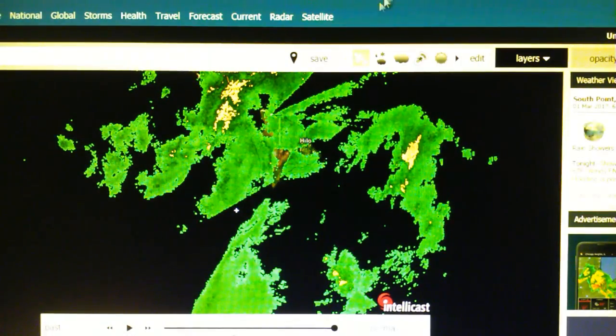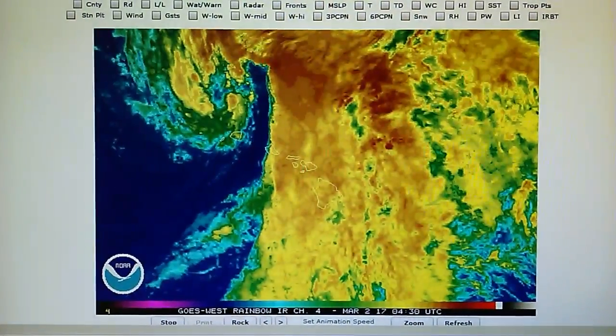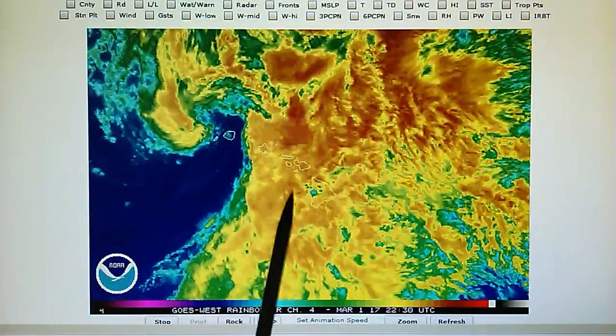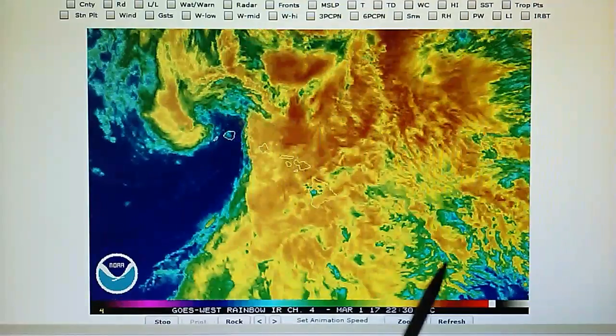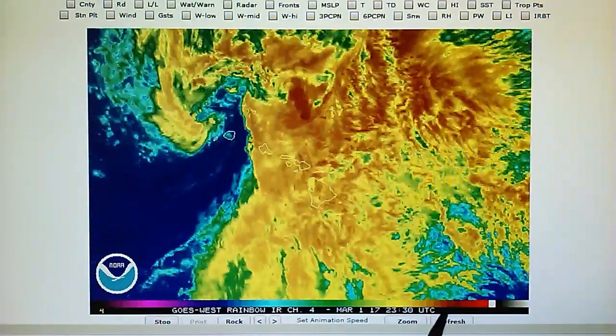Let's go back to the Hawaii map and we can see the manipulation going on. Here in the infrared loop there's quite a bit of red throughout this area, which indicates heavy rain. The depth of the water vapor is quite deep — you can see a lot of red.